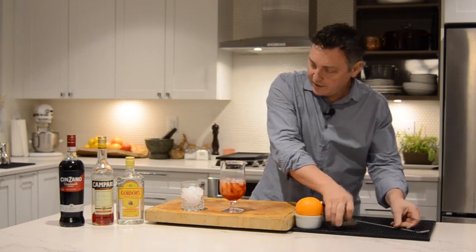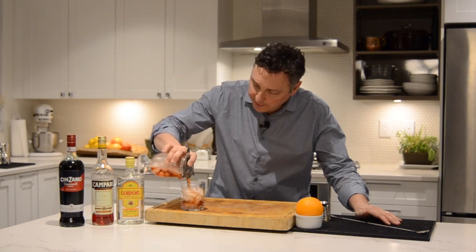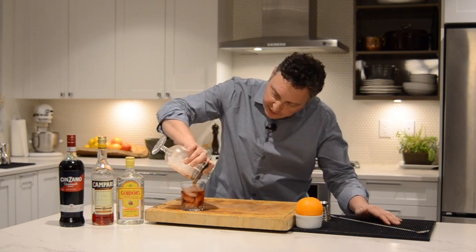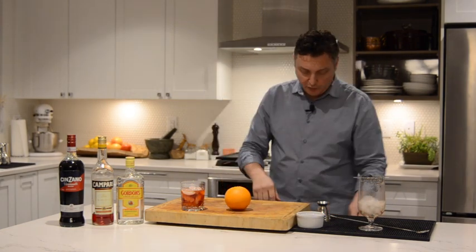Just like that. Let's pour it over new ice, just like so. And let's garnish with an orange zest.